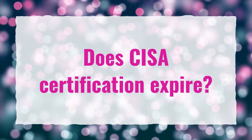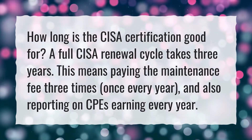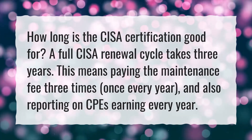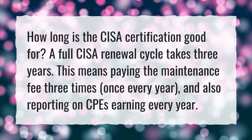Does CISA certification expire? How long is the CISA certification good for? A full CISA renewal cycle takes three years. This means paying the maintenance fee three times, once every year, and also reporting on CPEs earned every year.